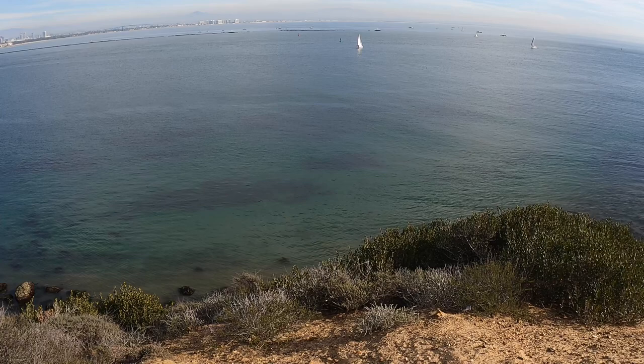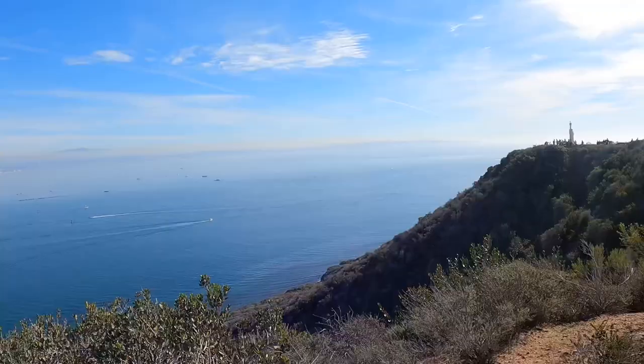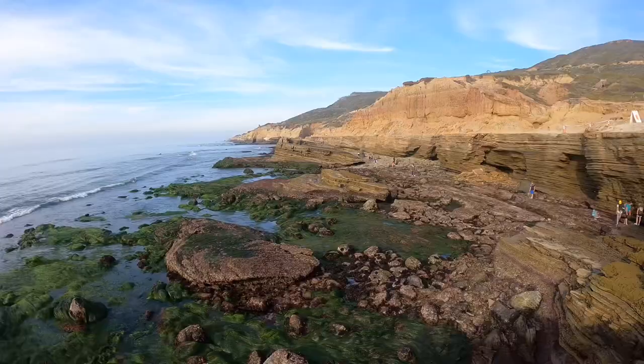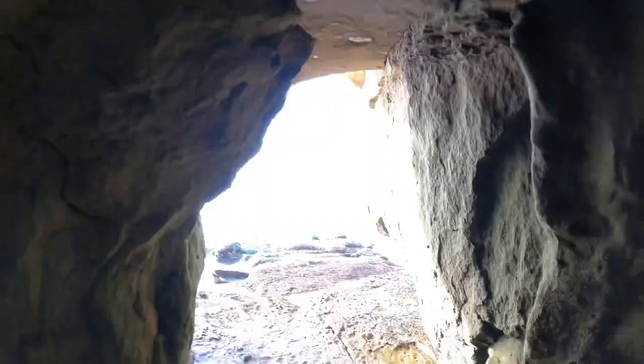Overall, I think there's a good argument to be made that Cabrillo National Monument is my new favorite spot in San Diego. There's lots to see and do here, from taking in the coastal views to discovering the history, hiking the Bayside Trail, and exploring the tide pools. I thoroughly enjoyed the park and I'd highly recommend a visit.